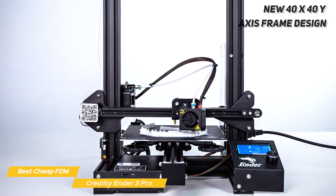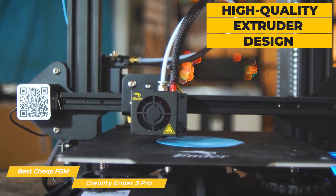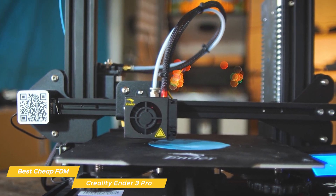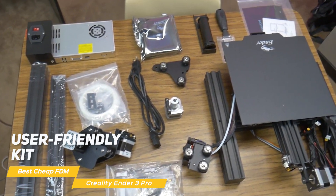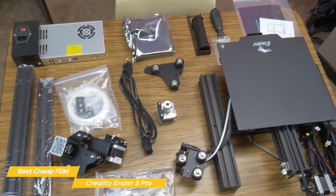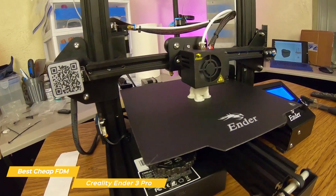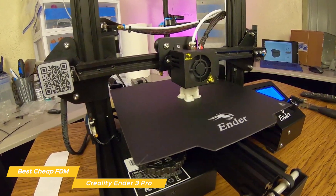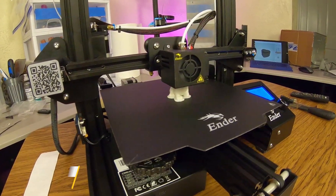The Ender 3 Pro provides highly precise printing — its new 40x40 Y-axis frame design helps improve the stability of the printing platform for reliable precision every time. The high-quality extruder design means there is little risk of a clogged nozzle or poor extrusion quality regardless of what material you use. The printer comes partially assembled with a user-friendly kit to finish putting it together, helping you get familiar with the machine. The Creality Ender 3 Pro is a terrific FDM 3D printer that delivers on all fronts without breaking the bank.